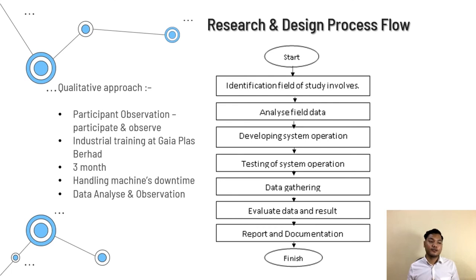Here is the research and design process flow. I started with identification of the field study, studying related articles, then analyzing the articles. After finishing the research, I developed the system operations, then proceeded to testing. After the system was stabilized, data was gathered. With sufficient data, I evaluated the data and results. The final step is the report and documentation of the project.